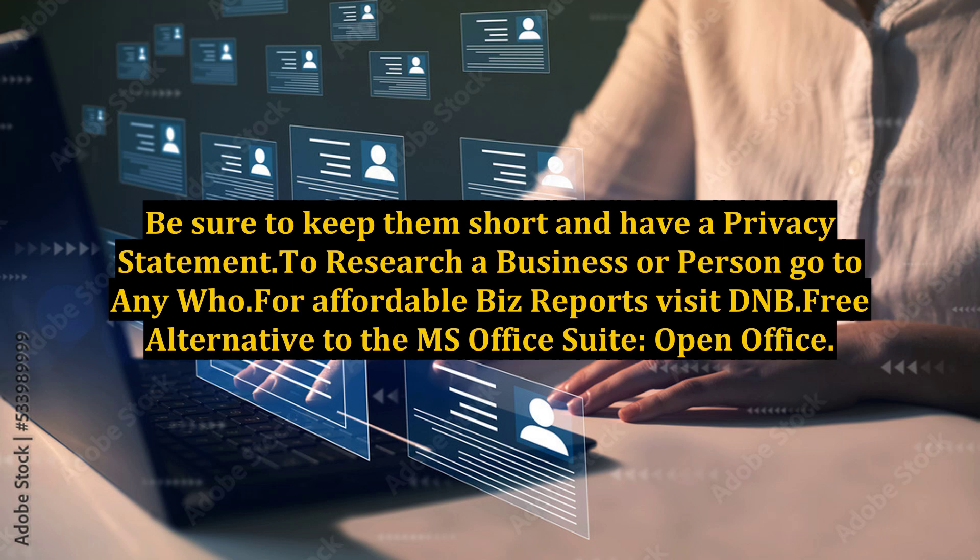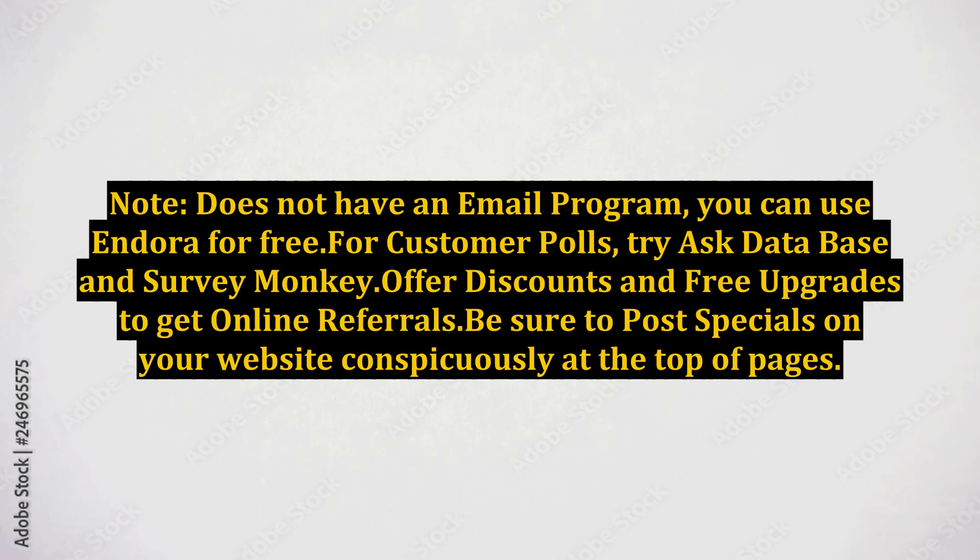Be sure to keep surveys short and include a privacy statement. To research a business or person, go to AnyWho. For affordable business reports, visit D&B. A free alternative to the MS Office Suite is OpenOffice — note it does not have an email program. You can use Thunderbird for free. For customer polls, try Ask Database and SurveyMonkey.